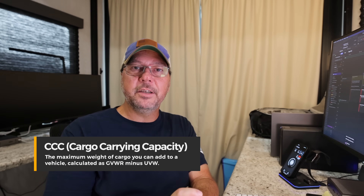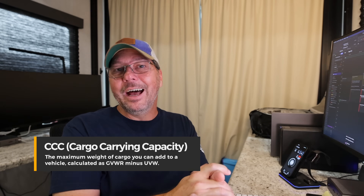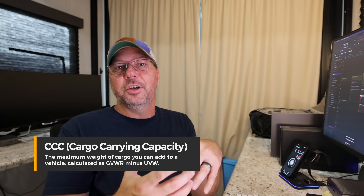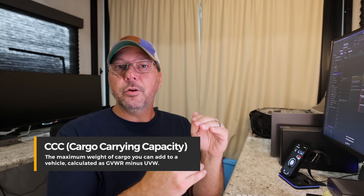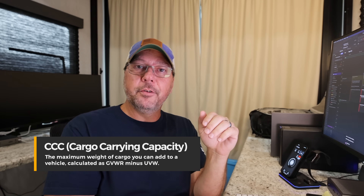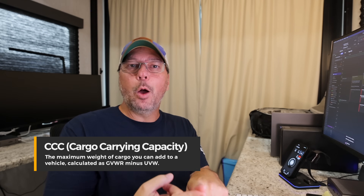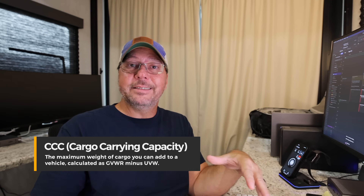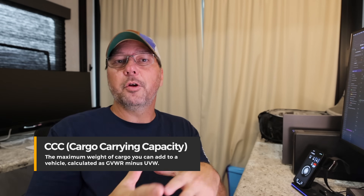Those last two acronyms bring us to CCC, or Cargo Carrying Capacity, also called Cargo Capacity or Payload Capacity. This is basically your GVWR — your maximum weight — minus your Unloaded Vehicle Weight. That gives you how much stuff you can actually put in the vehicle, be that your RV or your truck. For the truck, this is the number that's overlooked quite a bit when people start looking at fifth wheel towing, but it's super important.